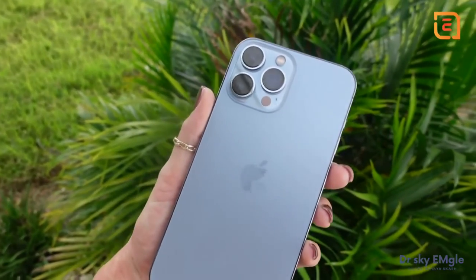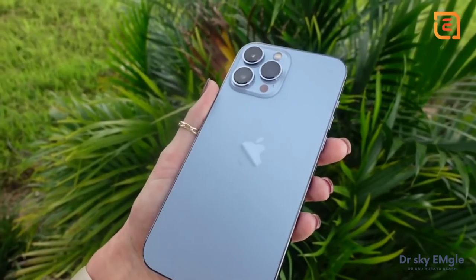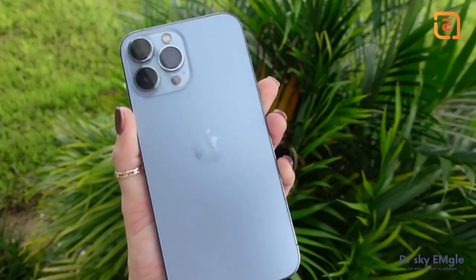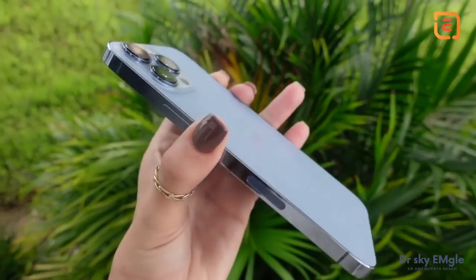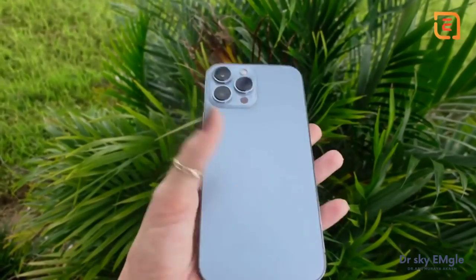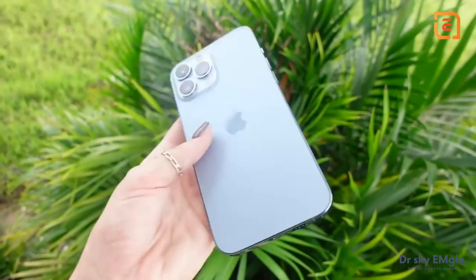I wanted to step outside really quick and show you guys what the phone looks like in actual natural lighting, because fluorescent lights from inside my room can definitely take away from the beauty of the phone. I'm obsessed. If you're thinking about going with the Sierra Blue color I highly recommend it because it's not super bright — so if you're someone who typically is into more neutrals like I am, I do not regret this color at all. It's so subtle and just stunning.